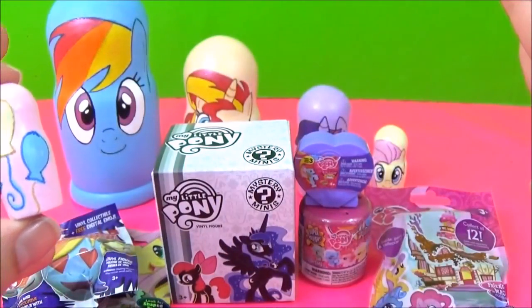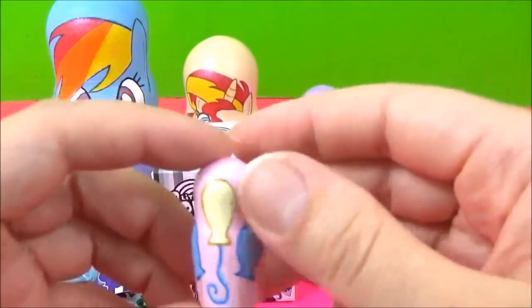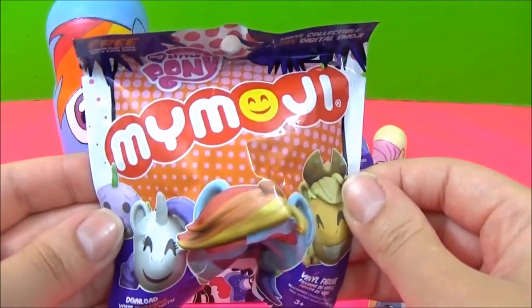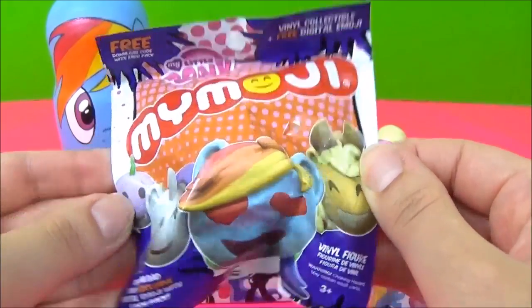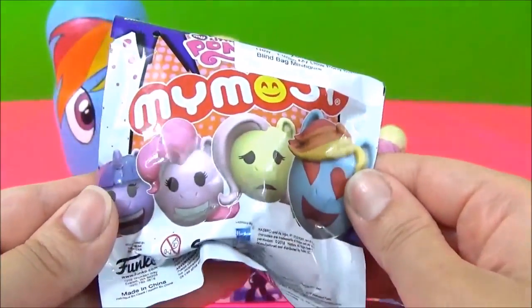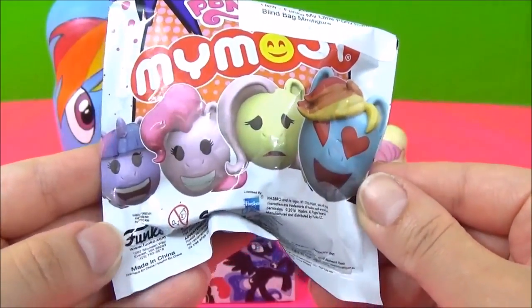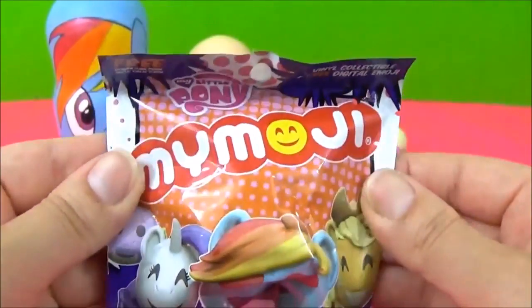Wow, look at all these awesome My Little Pony surprises. I'm going to start with these new My Little Pony My Emojis. How awesome are they? There's so many you can get. Oh, look at that sad Fluttershy. I cannot wait to see which one we get.